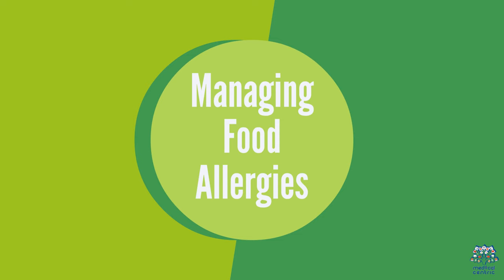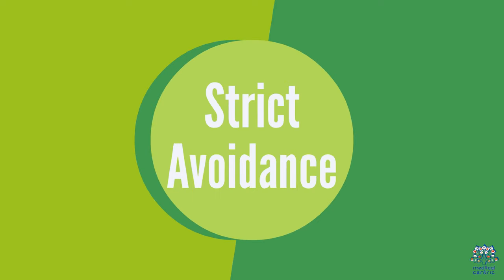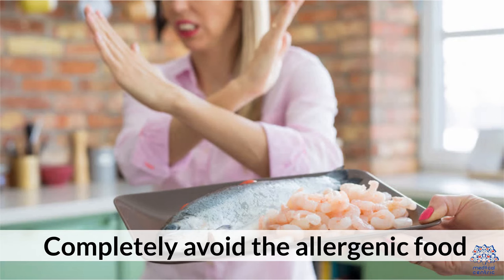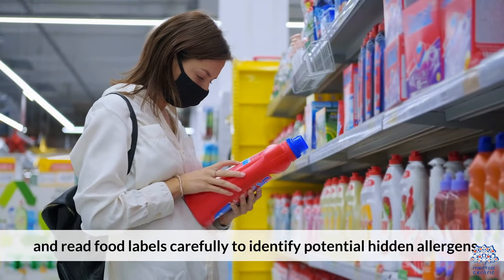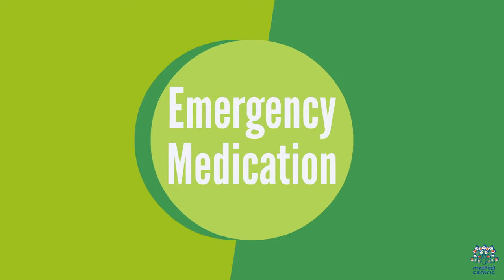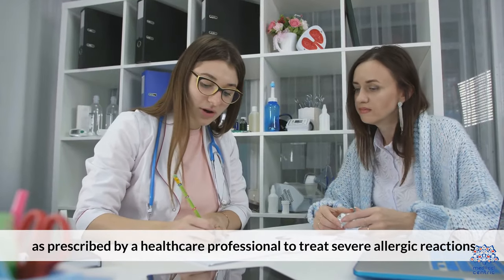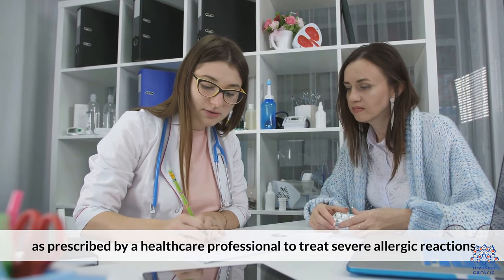Managing Food Allergies. Once diagnosed with a food allergy, strict avoidance is essential — completely avoid the allergenic food and read food labels carefully to identify potential hidden allergens. Carry an epinephrine auto-injector, such as an EpiPen, as prescribed by a healthcare professional, to treat severe allergic reactions.